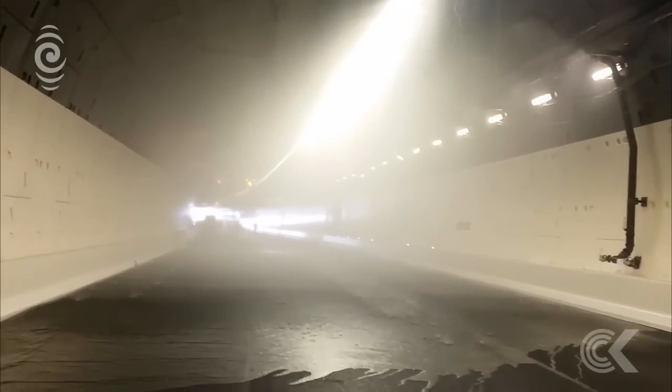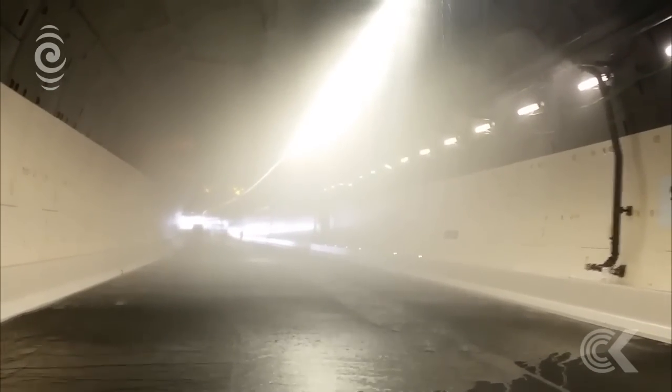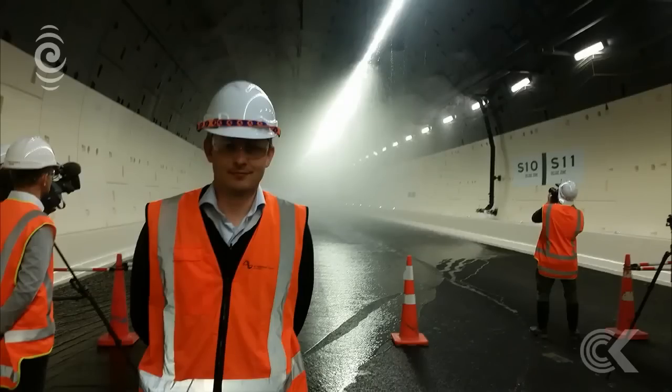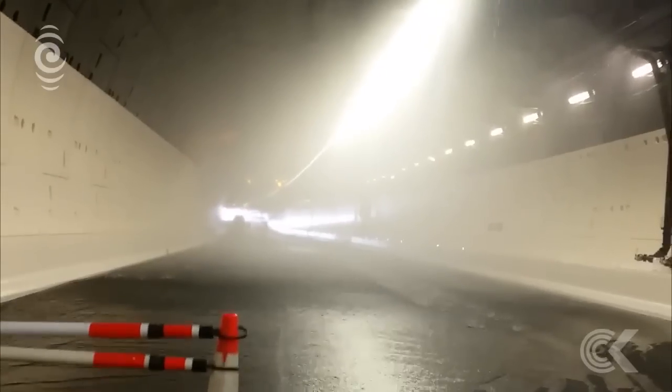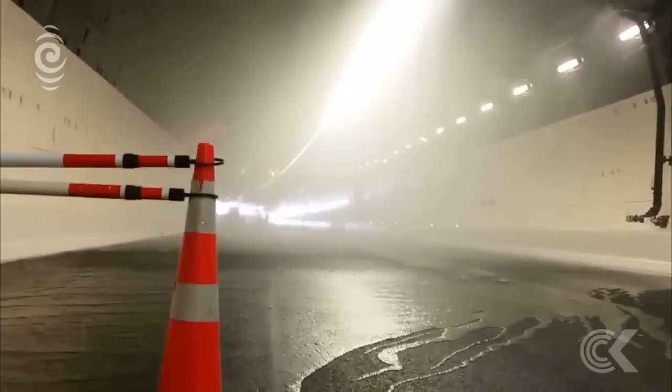Brett Glidden, the Transport Agency's Auckland Highway Manager, explains what would happen in a real emergency as the torrent floods the road and jet fans blast air through the tunnel. At the same time, the fire service would be alerted and emergency crews would arrive at the tunnel. We would be able to shut the tunnel, get everyone out through the cross passages into the tunnel next door, and then emergency crews could enter.